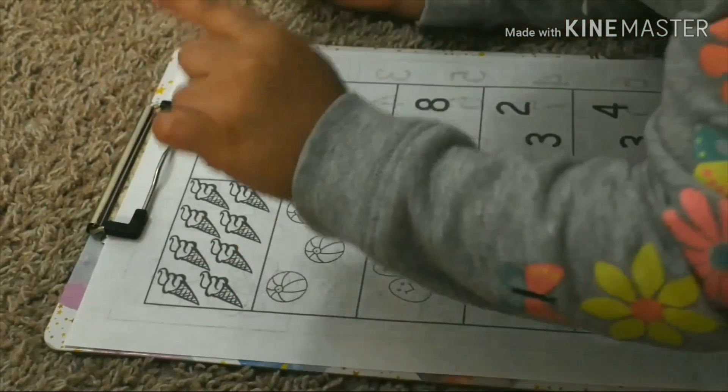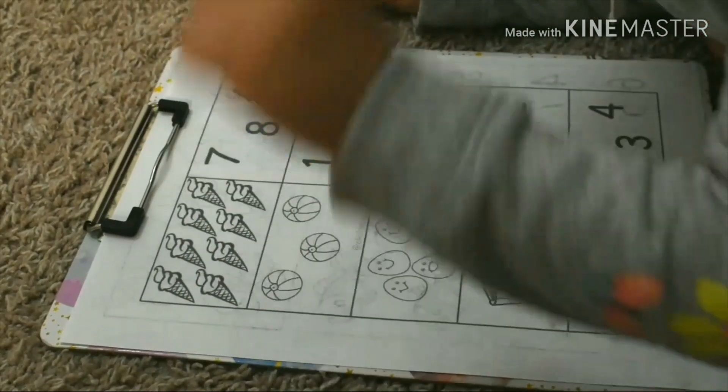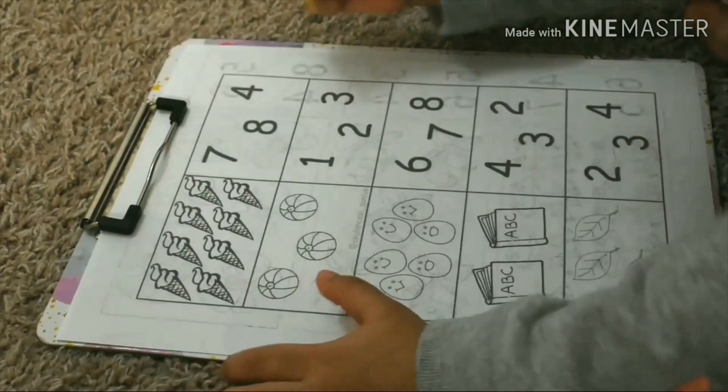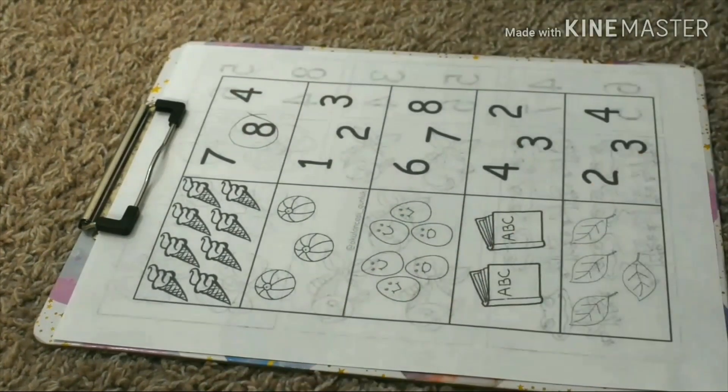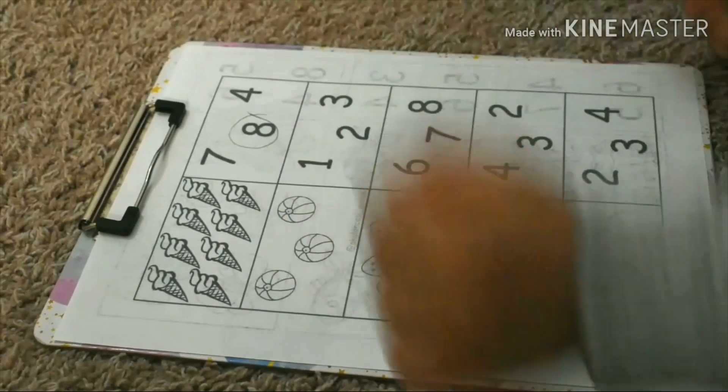Eight ice creams. How many balls? One, two, three, four, five, six, seven, eight. Eight ice creams. How many balls? One, two, three. Three balls.